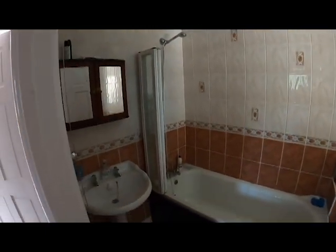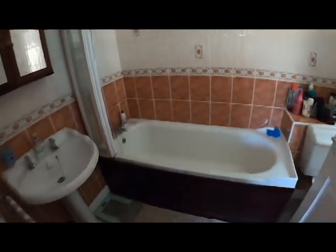Bathroom — bath, sink, shower, and the toilet is around the corner. There's a window there. So if you're interested in this property, contact us. It's on the market for £285,000 — a four-bedroom extended detached house.